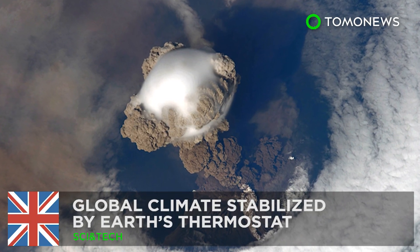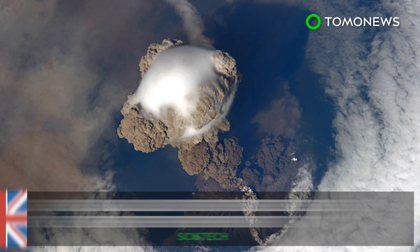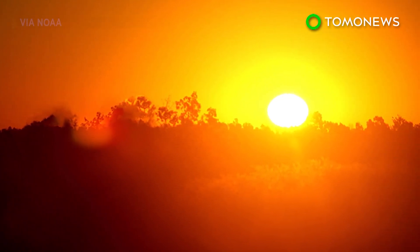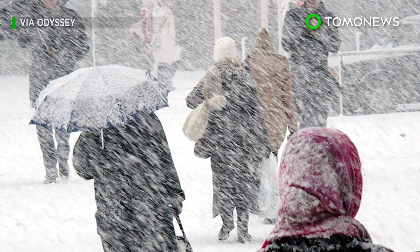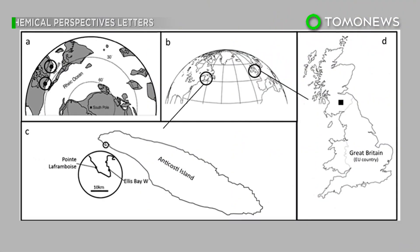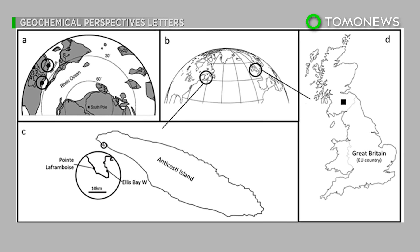The Earth has its own way of cooling rising temperatures. Scientists have long speculated the Earth has a natural thermostat that regulates global temperatures by increasing or decreasing the amount of carbon dioxide in the atmosphere. Now a new study suggests this could be true.